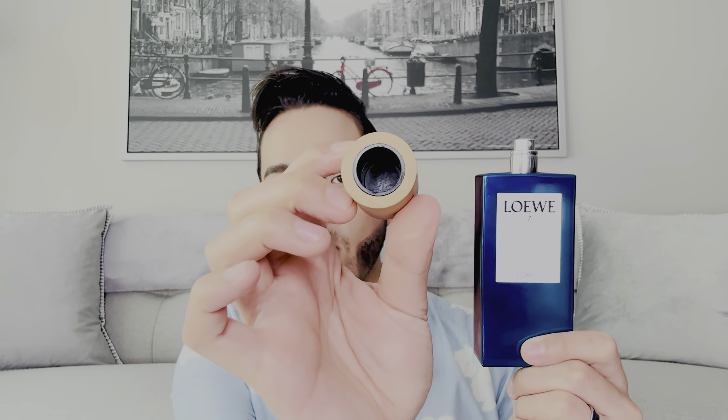The nice thing about this bottle is that all of their lids are made out of wood, and you get the Loewe logo at the top as well as on the inside of the cap. The caps are not magnetic — they're pressurized — but you can hold it from the top very safely without dropping your bottle. They also manufacture five-ounce bottles for certain ones in their line.